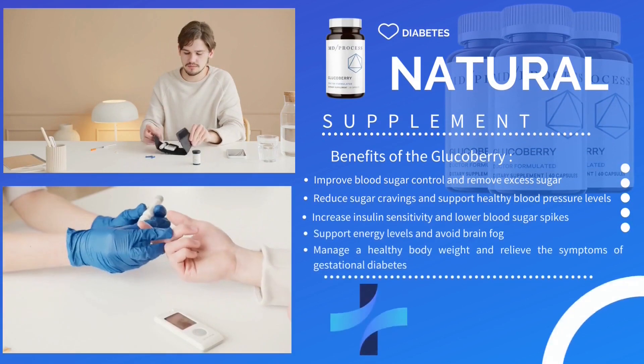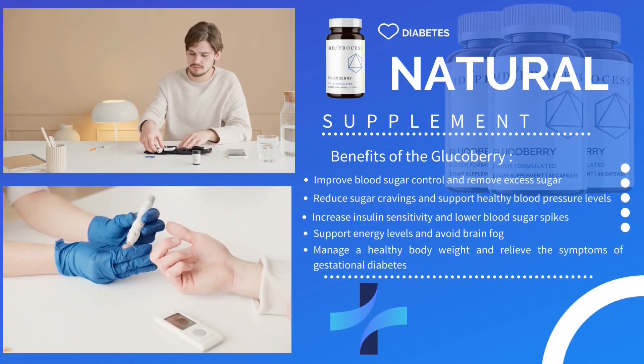Hello guys, my name is Richard and today I'll tell you everything you need to know about Glucoberry before you actually buy the product. I also have two really important alerts, so pay close attention to what I have to tell you.